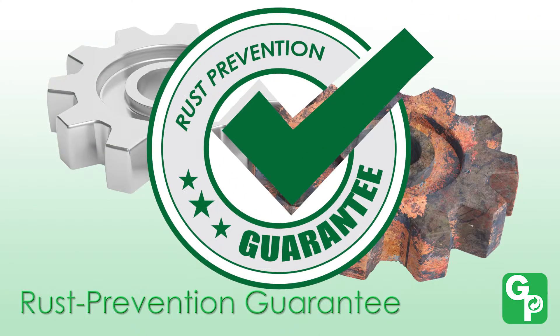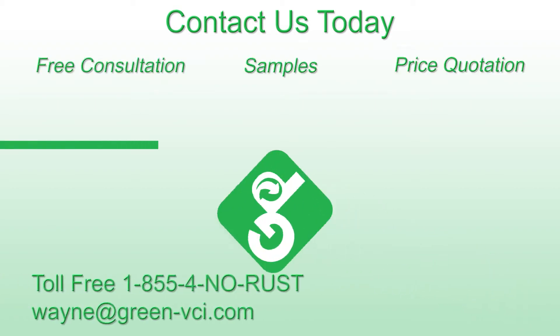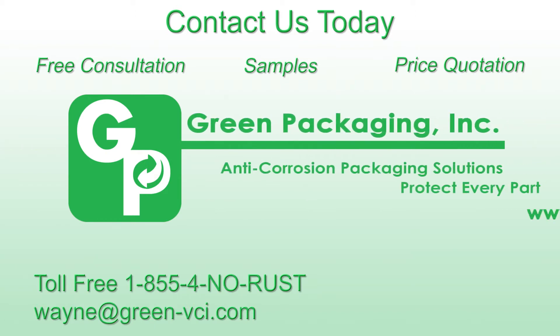Green Packaging Incorporated provides the industry's only rust prevention guarantee. Contact us today for your free corrosion consultation, samples or a price quotation. We'll end your rust problems once and for all.